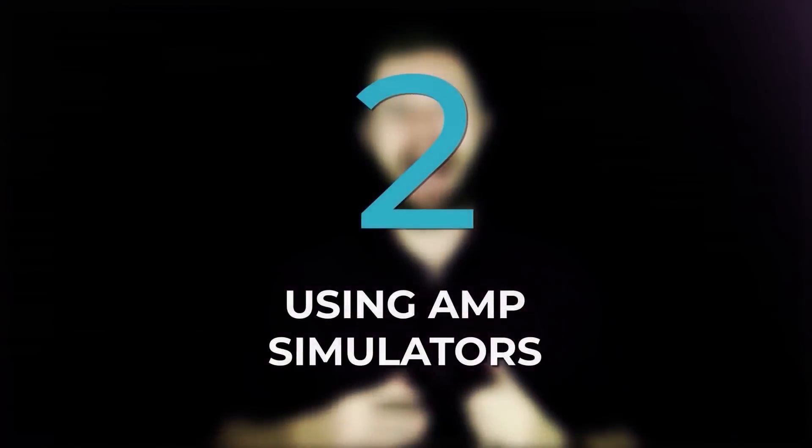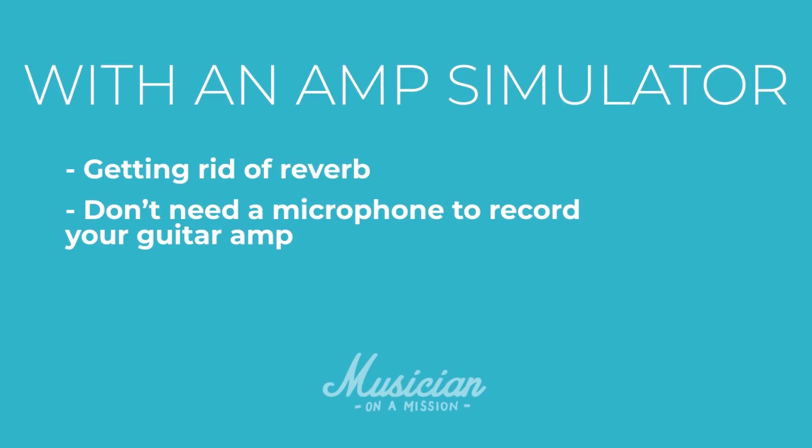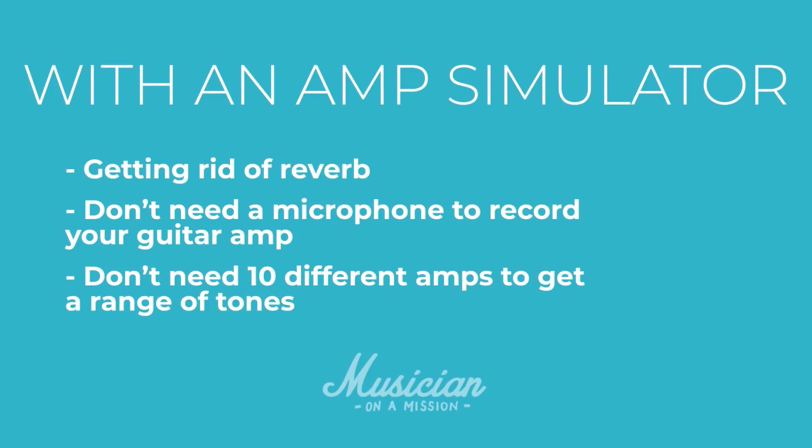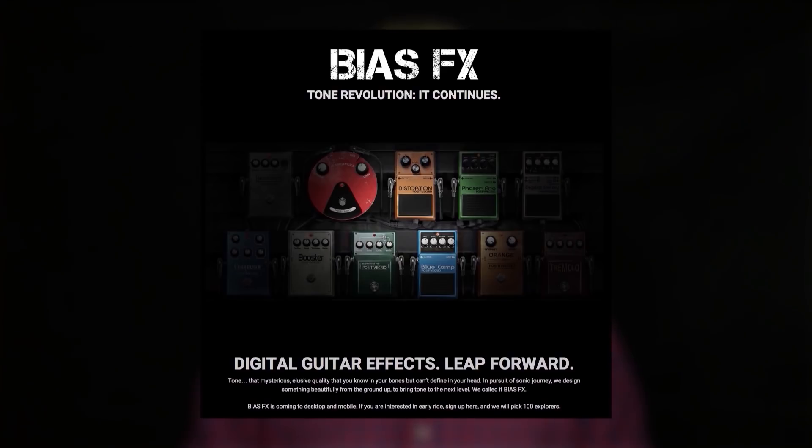Way number two is using amp simulators and guitar amp sims. Because again, we're removing the room from the environment. The thing that sets your home studio apart from a professional studio is that your room isn't great. So by using an amp simulator, you're getting rid of the room. You don't need a microphone to record a guitar amp, and you don't need ten different amps to get a range of tones. Instead, you just plug in, forget all of that, and focus on making great music and great sounding guitars. Let's go back to that track — the guitars are all recorded with Bias FX, another very affordable piece of software.